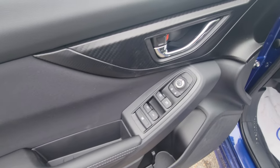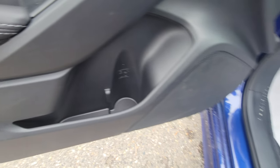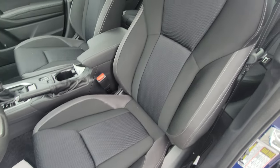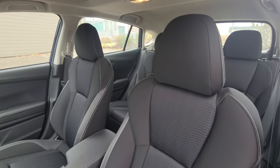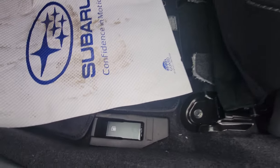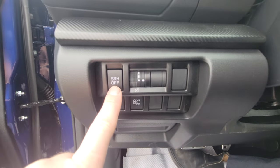Up front you have power windows, locks, and mirrors, along with a bottle holder for the driver and front passenger. We do have a power driver seat — again a first for the sport trim; you don't get it below that. Good driver headroom and legroom. The fuel door release is down here by the driver's left knee — one of the few Subaru vehicles where that is still the case.